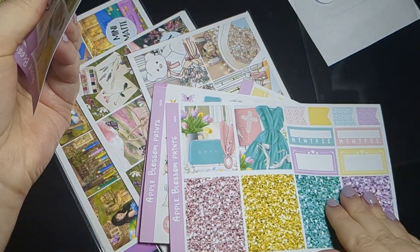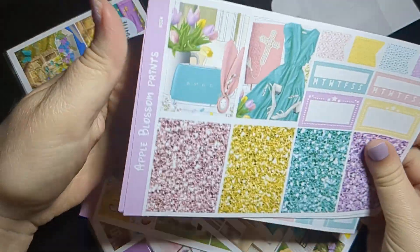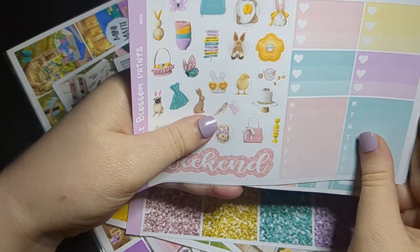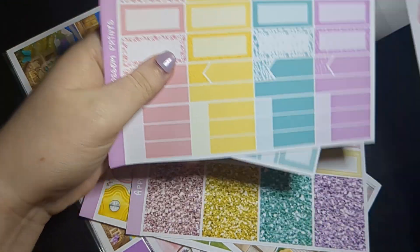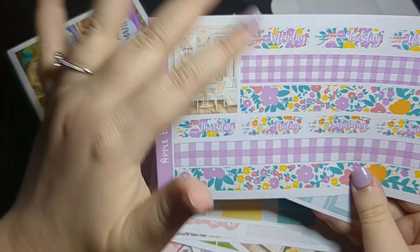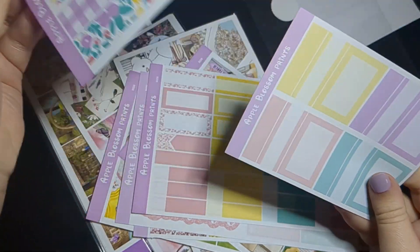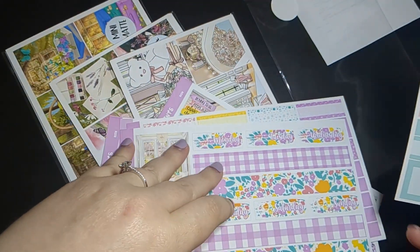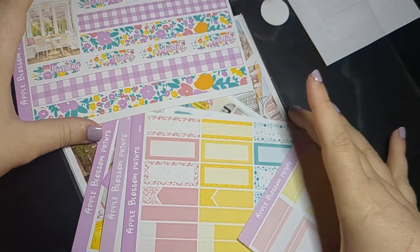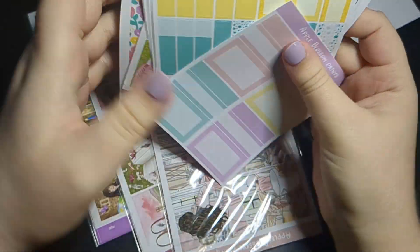There's some extra here even, so really you can use it for an anytime spring kit too. You've got glitter headers and extra full boxes, your deco, and then all these boxes followed by the bottom washi. I'm in love with these patterns — they're just adorable and go well together. I also picked up the label sampler to coordinate between two planners since one kit wouldn't be enough for a whole week.